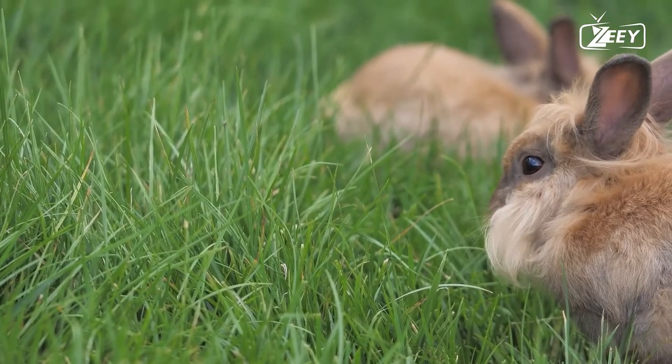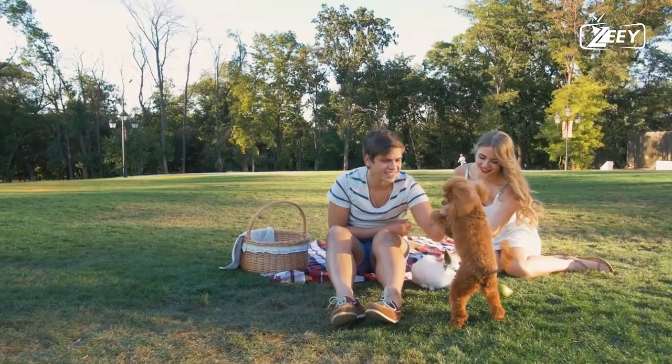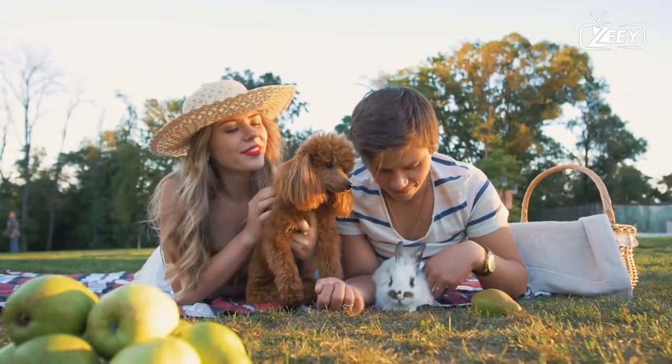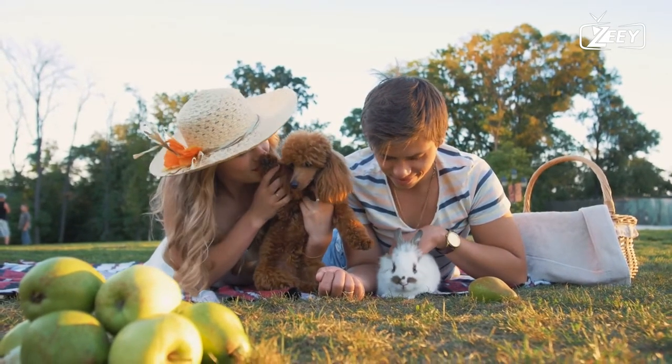Lagomorphs were originally classified as rodents but are now known to have diverged independently and earlier in time than their rodent cousins. They possess a number of characteristics that rodents do not, such as an additional pair of incisor teeth.